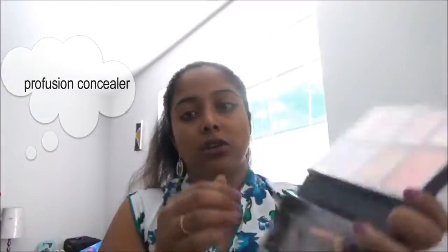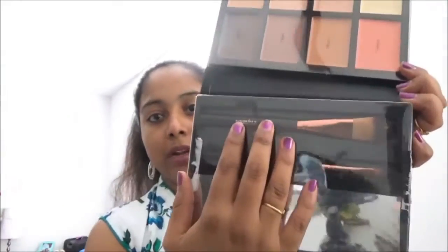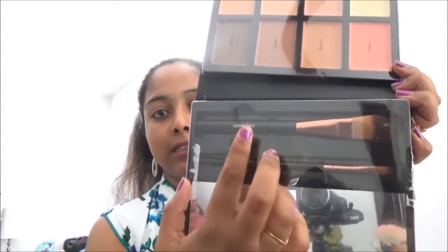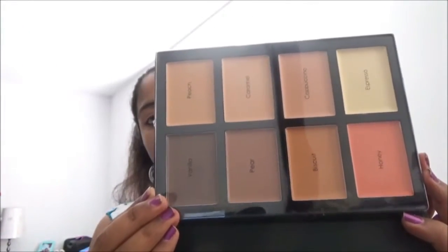This looks so gorgeous, you can look at here how gorgeous it is. This has two brushes — a large one and a small one — with a makeup mirror. And you can look at here, so many concealer shaders it has.